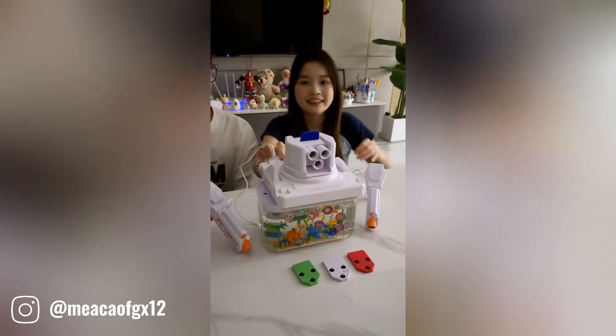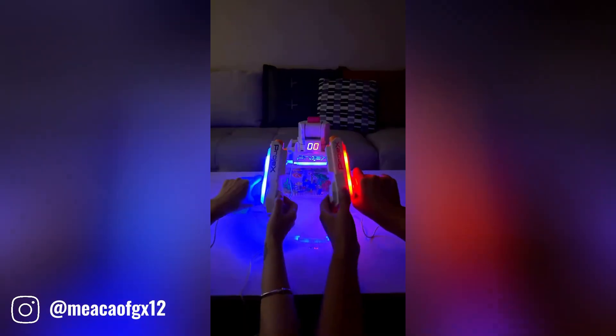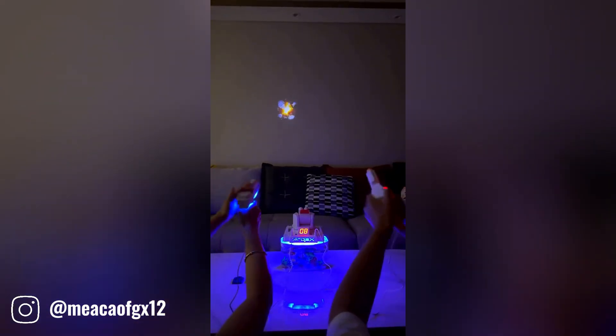This gaming gadget is a revolutionary device that allows you to connect with friends and enjoy immersive gaming experiences together.